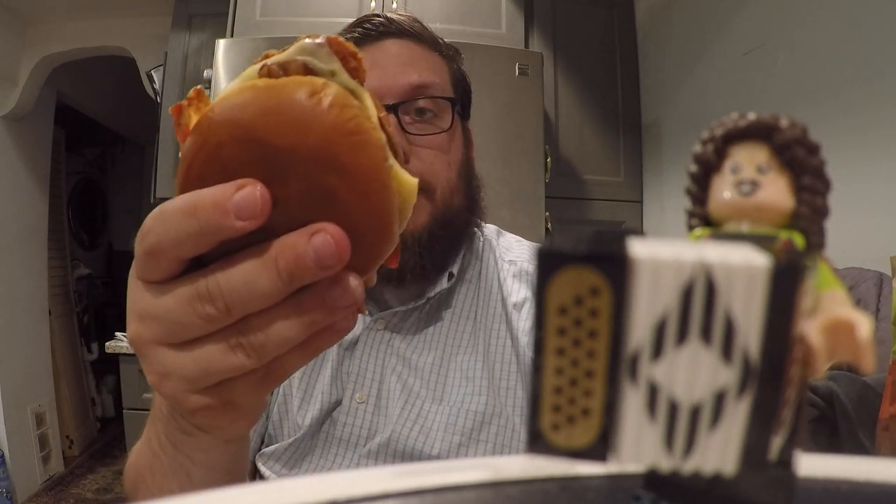So we have the Jalapeño Spicy Chicken Sandwich. I got the small combo and it was $7.89, after taxes $8.72. I think the sandwich by itself is about five dollars. Let's go ahead and taste this — the Jalapeño Spicy Crispy Chicken Sandwich.